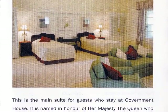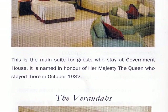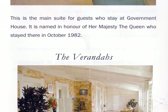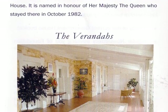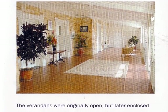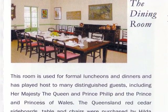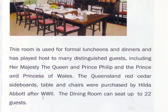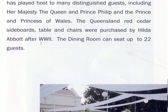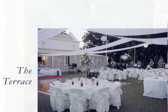The Prince of Wales room was occupied at one time by the Prince of Wales during a visit in 1988. The Queen's bedroom was actually occupied by Queen Elizabeth in 1982 during a visit. There are some beautiful verandas right around the house. The dining room is used for formal occasions and is very large.